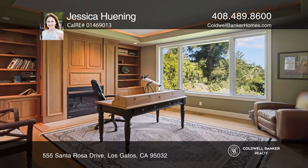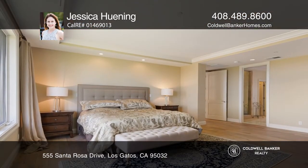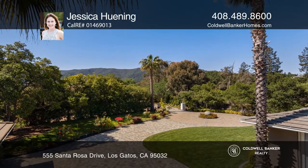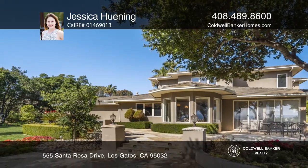A choreography of light and space accentuates the architectural details. When you arrive at the private gated approach, the property unfolds into a serene and beautiful park-like setting. Check it out today with Jessica Hewning.